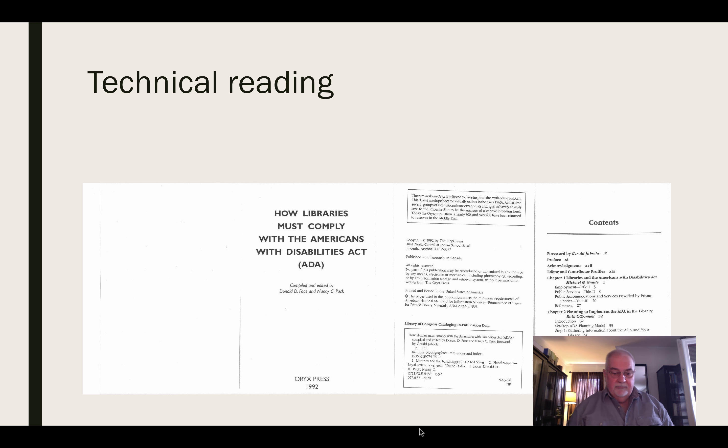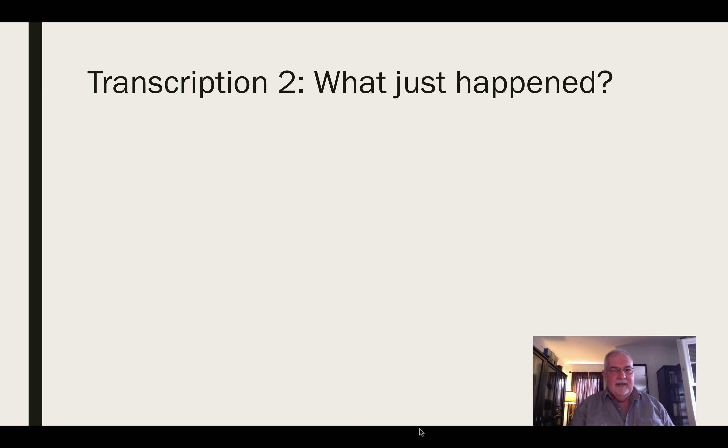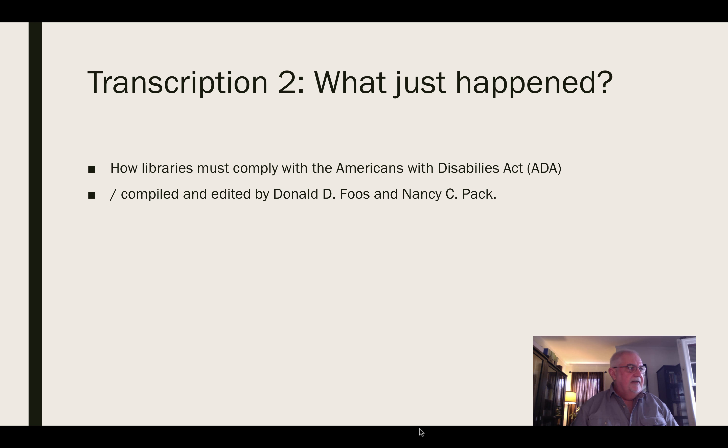Let's get started. The very first thing we're going to do is transcribe the title page. The title proper is 'How libraries must comply with the Americans with Disabilities Act (ADA).' AACR2 tells us to transcribe it exactly as it appears, but capitalize only the first word and any proper nouns — in this case, the name of the ADA. Then the statement of responsibility is transcribed, preceded by space-slash-space, which is ISBD punctuation, and the entire statement is transcribed without capitalization. The work is published by Oryx Press in 1992.